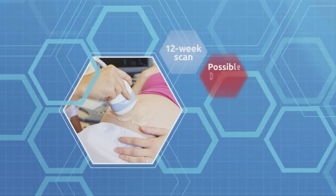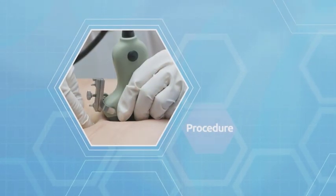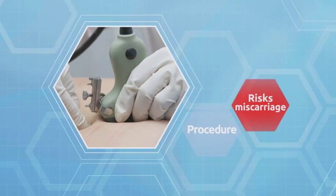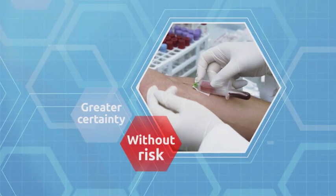Previously, if that initial test at 12 weeks showed a higher risk of Down syndrome, the only way to know for sure was to have a procedure to remove and test fluid from around the foetus, and that does mean a small risk of miscarriage. But the new blood test can rule out Down syndrome with greater certainty and without that risk of miscarriage.